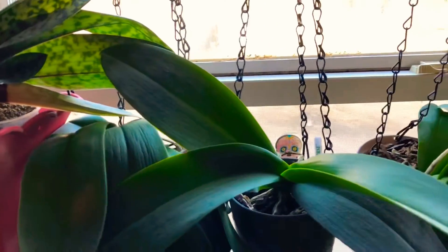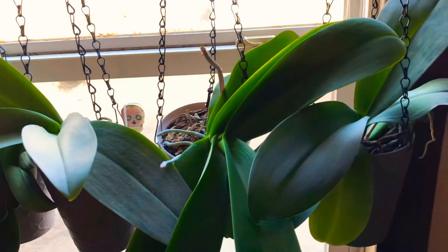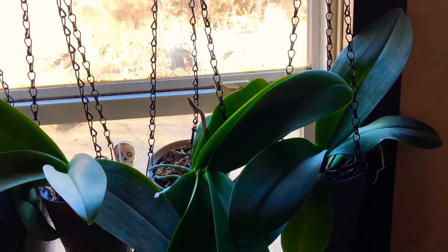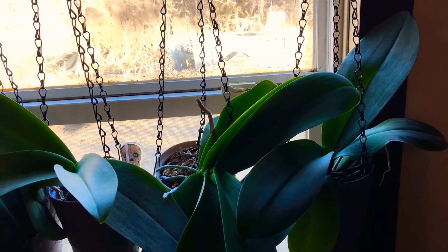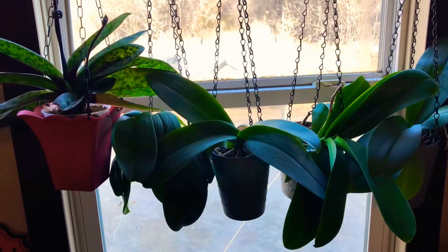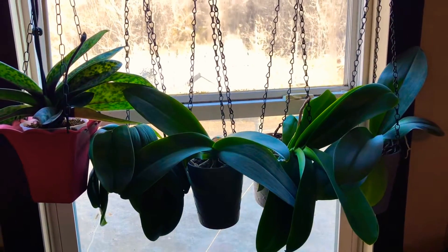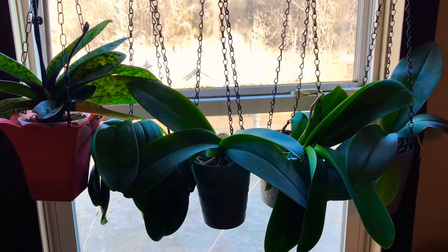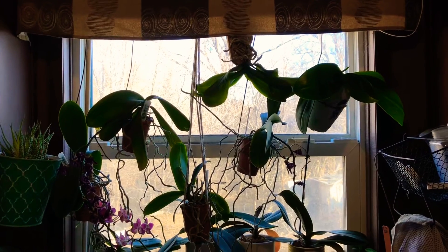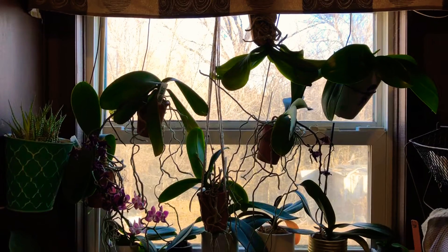These are just grocery store phalaenopsis and they really do like this north window — it's the right amount of cool and the right amount of light. We're going to stop here and I'm going to take you to the next north window, which is in the kitchen.